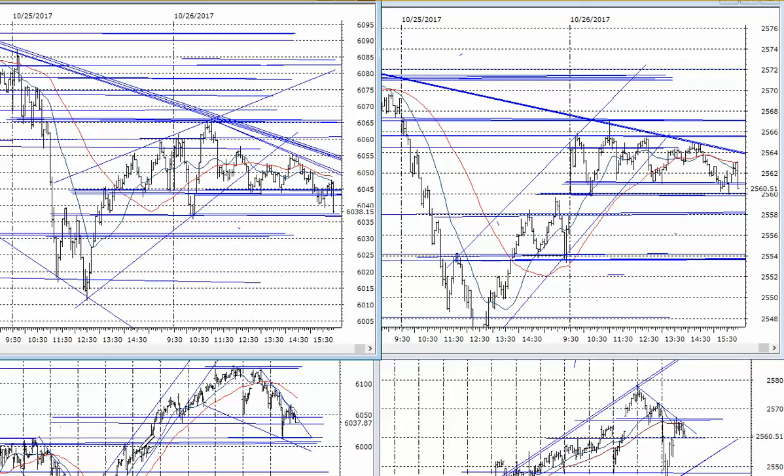Hello, good everybody. It's Harry Boxer, The Technical Trader at TheTechTrader.com. It's Thursday the 26th of October. These are the charts for the day.